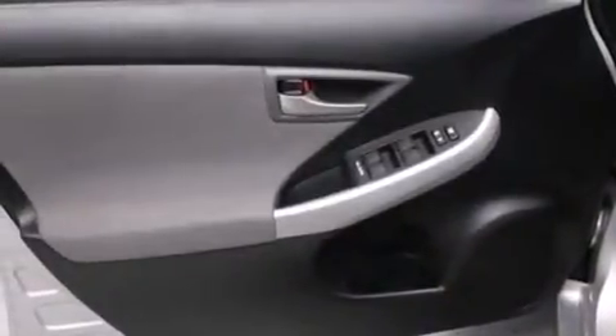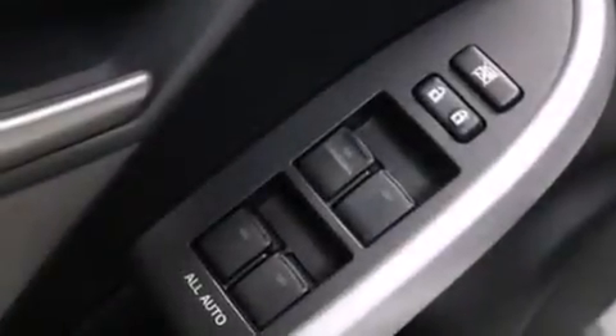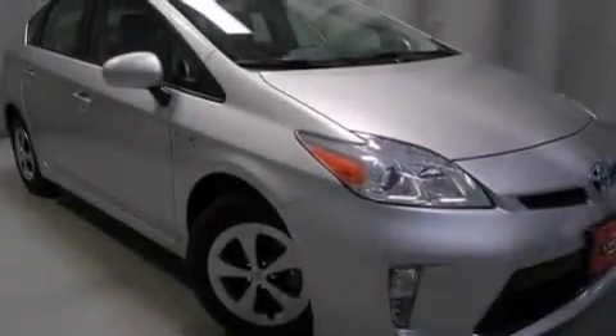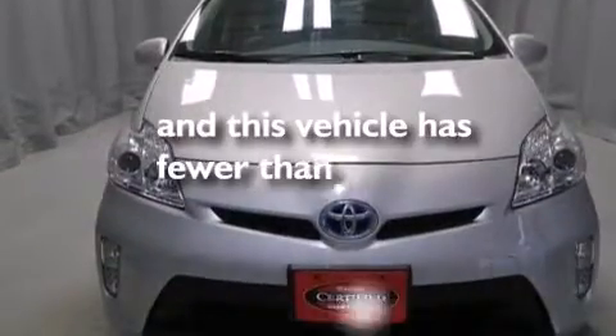The following features are also included: air conditioning with automatic climate control, a split folding rear seat, cruise control, a six-speaker audio system, a passenger side vanity mirror, 12-volt power outlets, side impact airbags, latch-ready child seat anchors, an auto dimming rearview mirror — and this vehicle has less than 12,000 miles.